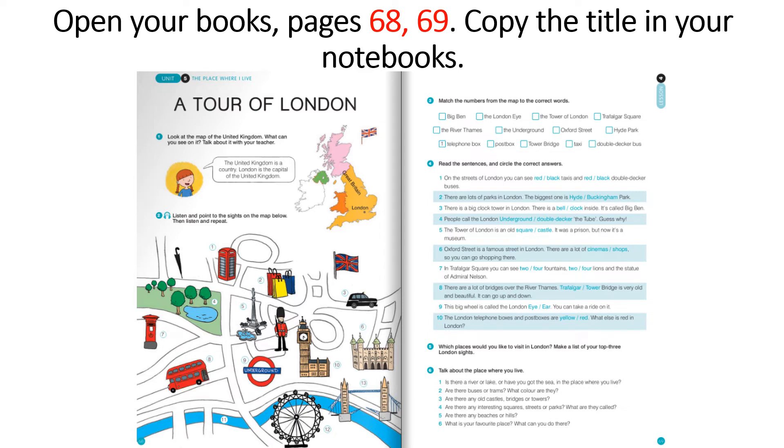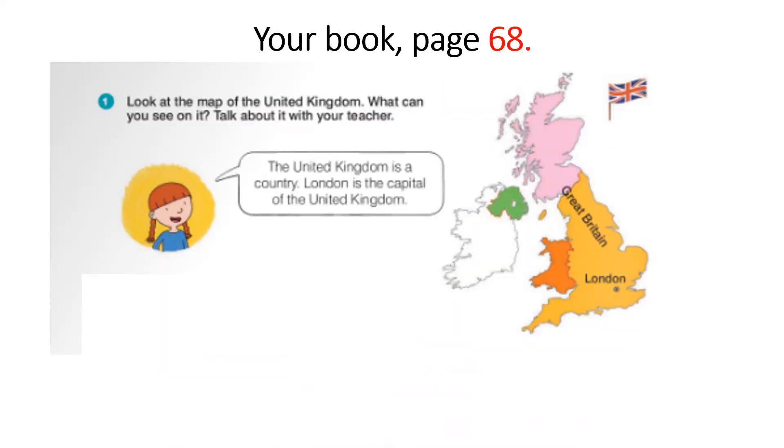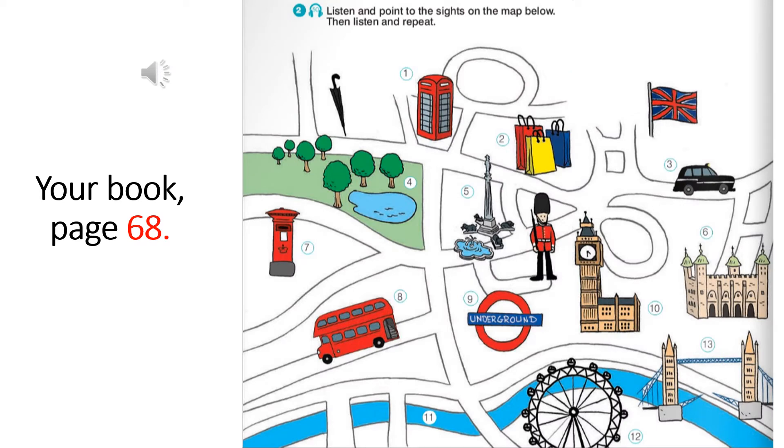Now open your books to pages 68 and 69. Copy the title in your notebooks: A Tour of London. Stop the video and do it. Your book page 68: The United Kingdom is a country. London is the capital of the United Kingdom. The country we often call England is actually the United Kingdom. Now, listen and point to the sites on the map below, then listen and repeat. Lesson 4, A Tour of London, Track 50.